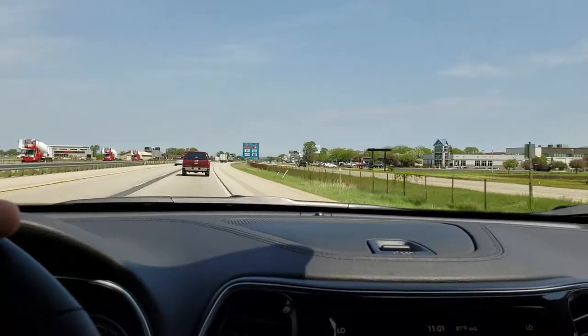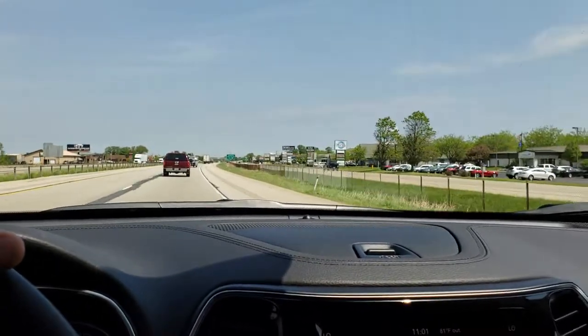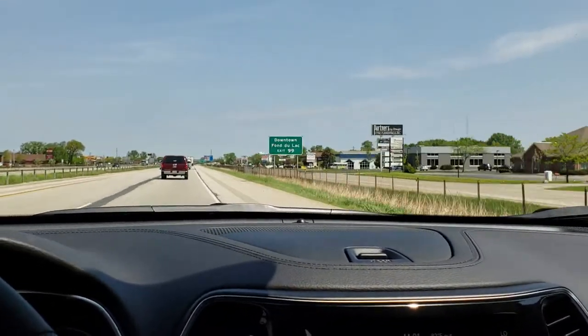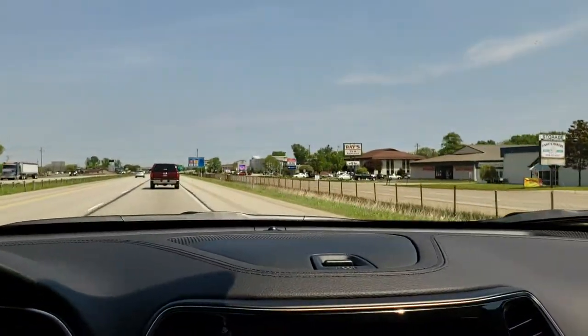If you've ever driven in one of these Jeep Cherokees, you know that they're really nice riding cars and pretty soundly built. They ride very smooth and are comfortable. You also have the 8.4 radio, so you've got all the technology and everything.